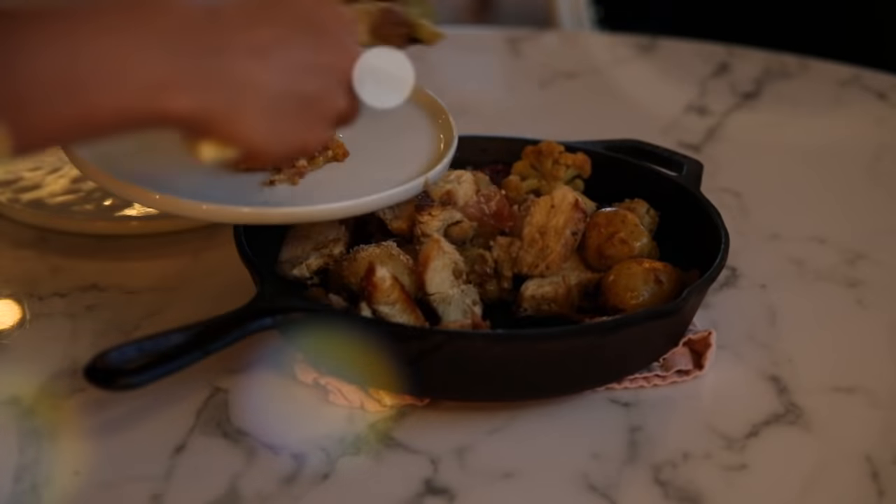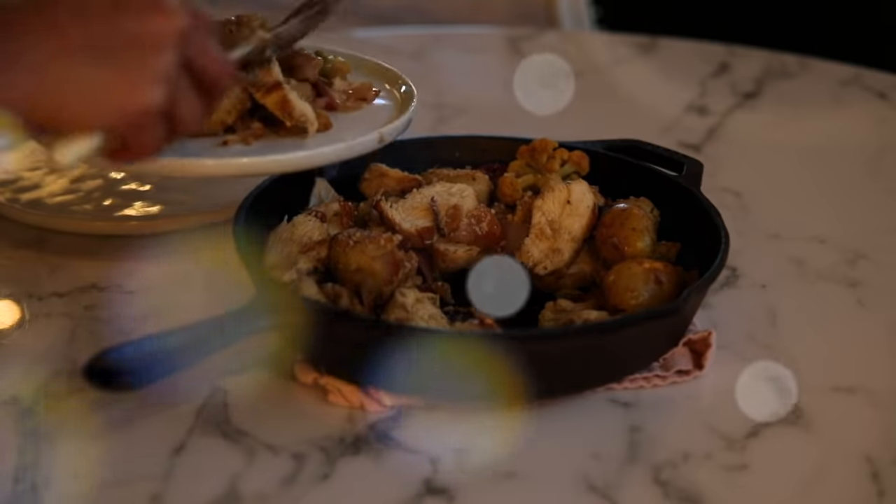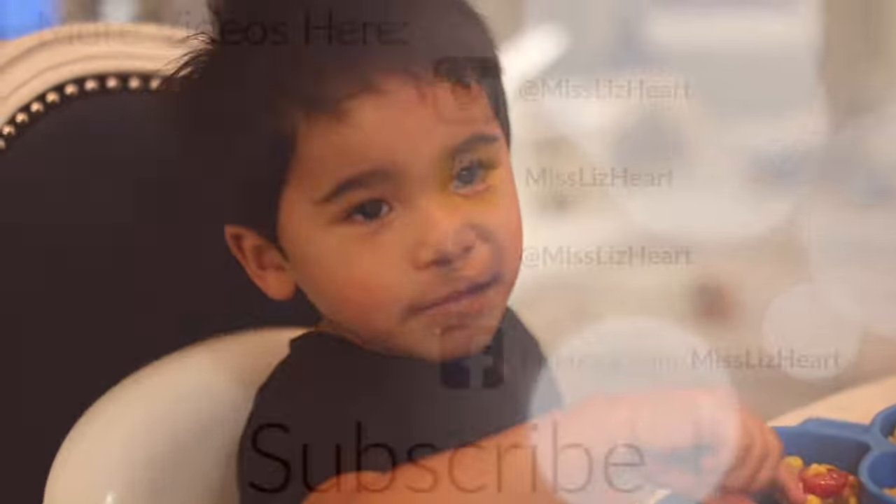That's it! I hope you guys got some meal ideas from this video — I had a lot of fun making it. If you want to see these more frequently, let me know by giving the video a thumbs up, and I will see you in my next video. Bye!